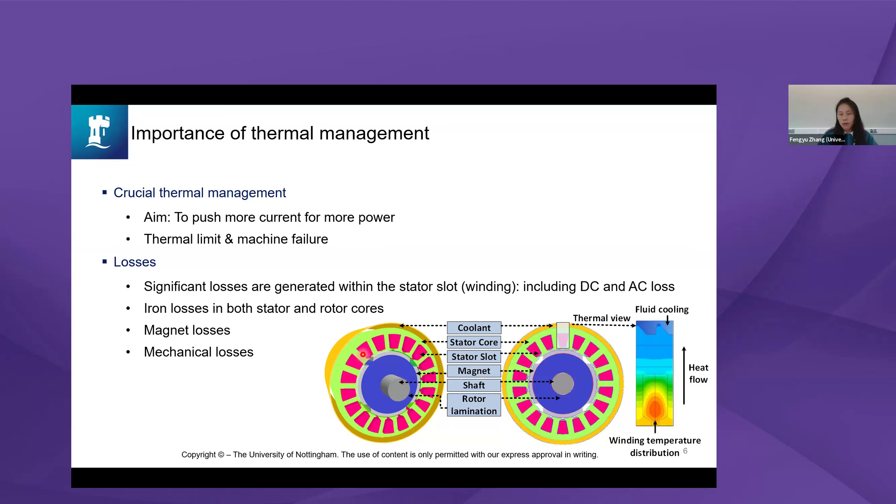The losses mainly consist of four parts. First, the stator winding area — losses allocated in the copper, which include DC losses as well as AC losses due to skin effects and eddy currents. There are also iron losses in the stator core and rotor core, magnet losses, and mechanical losses such as bearing losses, windage loss in the air gap, and oil friction loss if we use oil spray or impingement cooling.